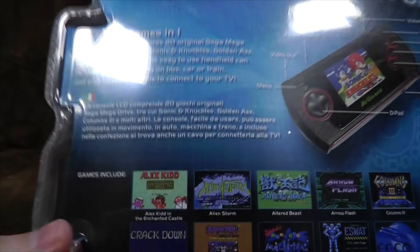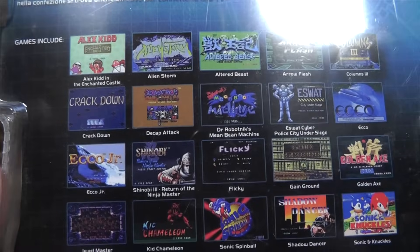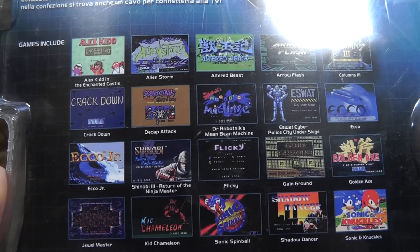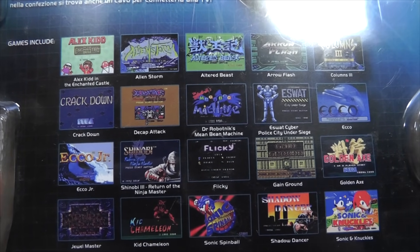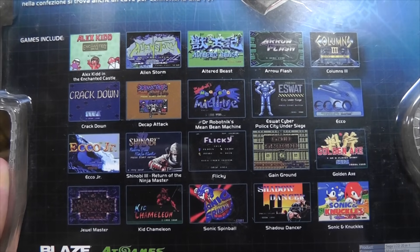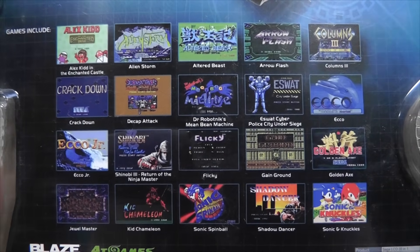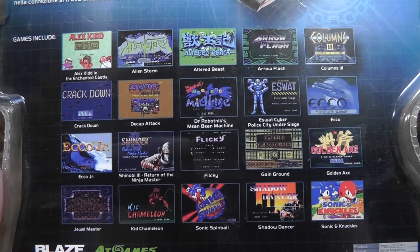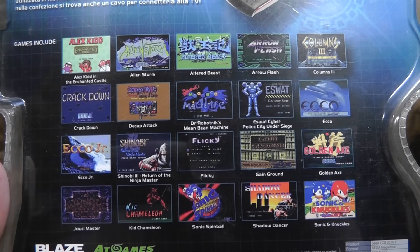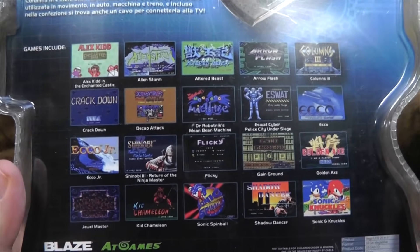So what's the deal? We have Alex Kidd in the Enchanted Castle, Alien Storm, Altered Beast, Arrow Flash, Columns 3, Crackdown, Decap Attack, Dr. Robotnik's Mean Bean Machine, eSWAT: Cyber Police: City Under Siege. I remember being quite obsessed with that game, then getting the version on Atari ST or Amiga or something and it was fucking awful — I really should go back and play the Mega Drive version. Ecco the Dolphin, Ecco Junior, Shinobi 3, Flicky, Gain Ground — quite a magnificent game, that one. Golden Axe — fucking hell, we were obsessed with Golden Axe, played it all the time. I don't know why, it's really fucking boring. It's one of those games where you walk right and repeatedly tap a button, and that's pretty much it. What makes or breaks these side-scrolly beat-'em-ups is variety, and there's surprisingly little in Golden Axe, tragically.